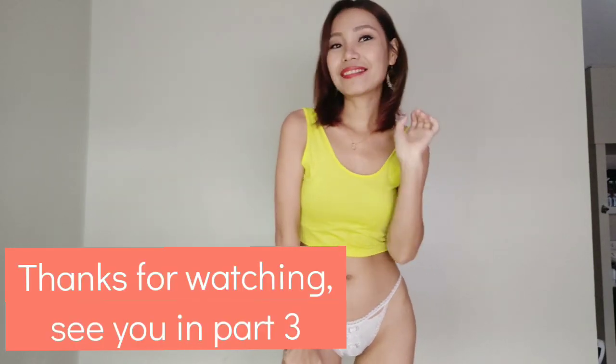Thanks for watching. If you are interested to order them, you can contact me in my email, my Instagram, or on Facebook. I will give you the link below. Thanks and I will see you in the next video. Bye.